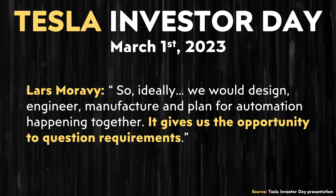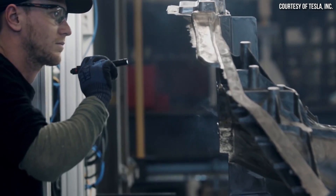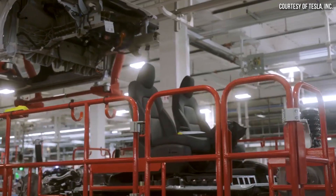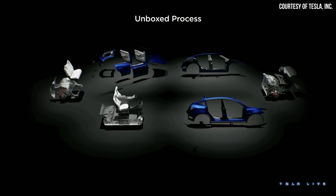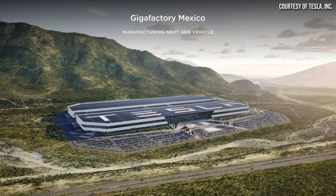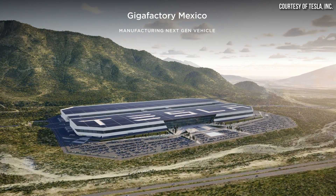Ideally, design, engineering, manufacturing, and automation planning all happen together — it gives the opportunity to question requirements. Questioning the requirements of manufacturing a vehicle led Tesla to develop the large underbody castings for the Model Y, and the structural battery pack design is also a product of this questioning, helping Tesla move to a more modular approach of manufacturing. Tesla's next-generation vehicle will take this modular approach further, assembling individual portions of the car separately and combining them in a more efficient manner, implemented at their upcoming factory in Mexico.